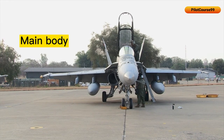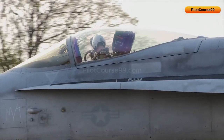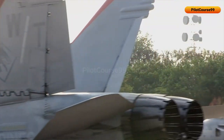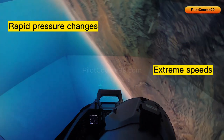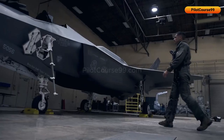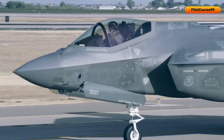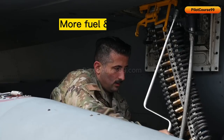The fuselage of a jet is the main body of the aircraft that contains all the critical components, such as the cockpit, engines, and fuel tanks. It is made from strong, lightweight materials — aluminum and titanium — which ensure it can handle rapid pressure changes and extreme speeds. The design of a fuselage can depend on various factors; for example, some fighter jets may have a long, slender fuselage optimized for speed and maneuverability, while others may have a bulkier fuselage designed to carry more fuel and weapons.